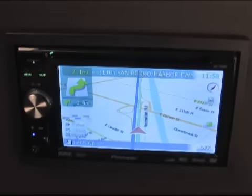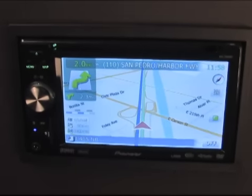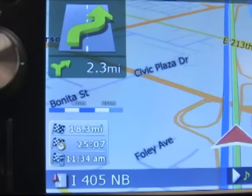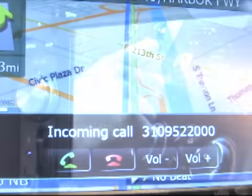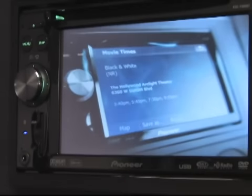This summer, Pioneer began shipping the next generation of in-car navigation, entertainment, and communication — the Avic F-Series. With its built-in maps and navigation, hands-free Bluetooth technology, and a wide variety of entertainment options, the Avic F-Series has raised the bar of in-car electronics.